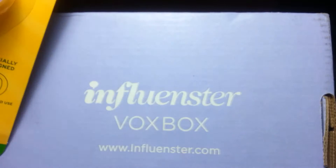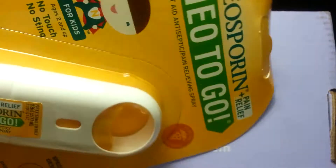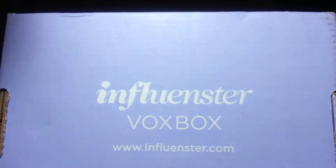You can find these at Walgreens, Walmart, pretty much anywhere, and Rite Aid depending on where you live.